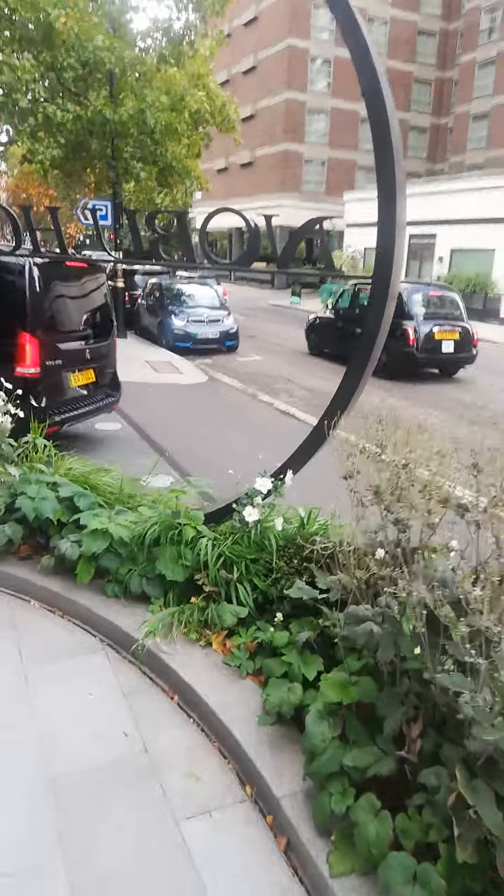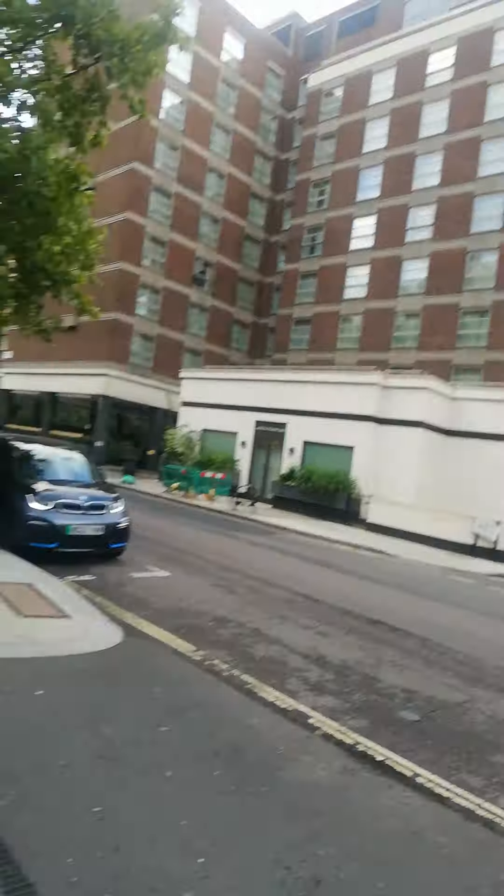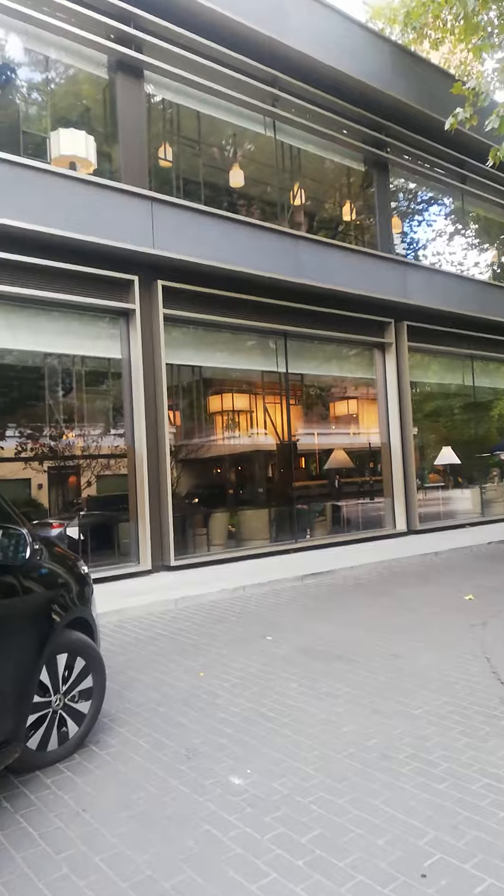I am from here. This is the Nobu hotel. You can see the Nobu entrance and this is the lobby. Here inside you can go. And backside I am walking with this Bentley. Loads of cars. This is a 5-star hotel.